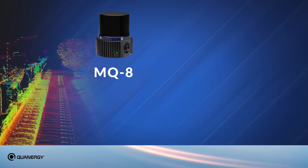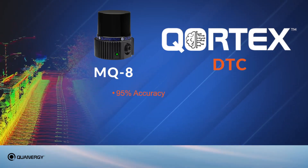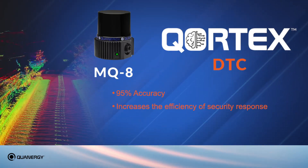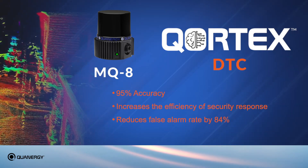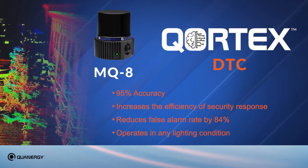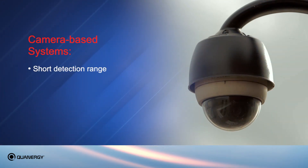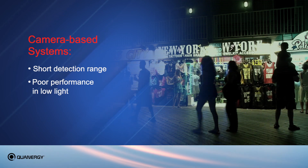When the MQ8 is paired with Cortex DTC, it has an accuracy of 95% and increases the efficiency of security response as it reduces the false alarm rate by 84%. The MQ8 LiDAR sensor also operates in any lighting conditions, versus camera-based systems, which offer a shorter detection range and are susceptible to adverse lighting conditions.